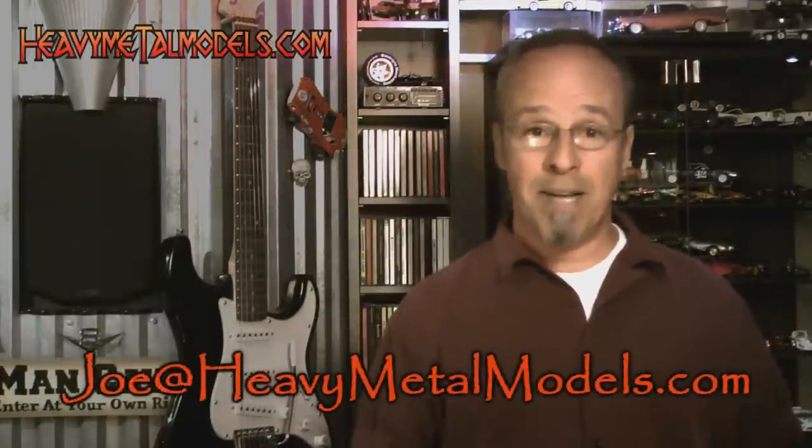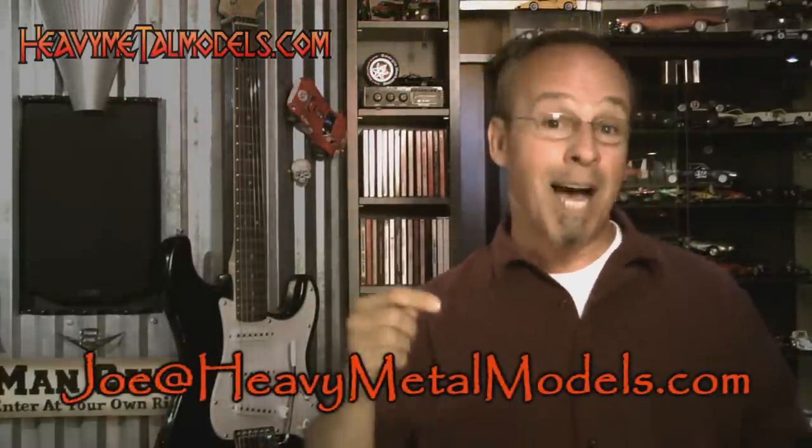If there's a model you want to see on Heavy Metal Models, let me know — Joe at heavymetalmodels.com. Please join us on the Facebook page; it's a great community where you can post pictures of your collection, check out others' collections, and interact with some really cool people. Please subscribe to us right here on the YouTube channel — this way you'll get to see these videos before anybody else. I appreciate you coming down here. You're the reason we do the show. Thanks a lot. We'll see you later.